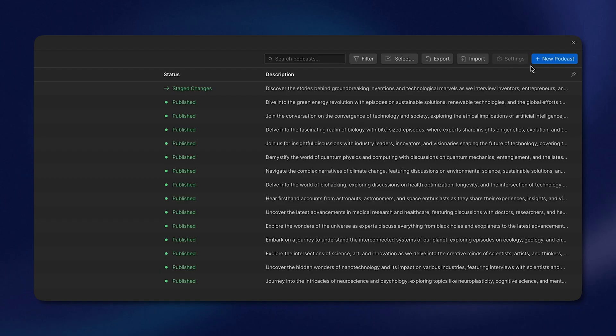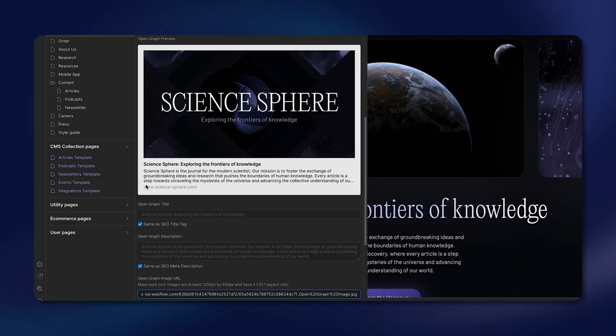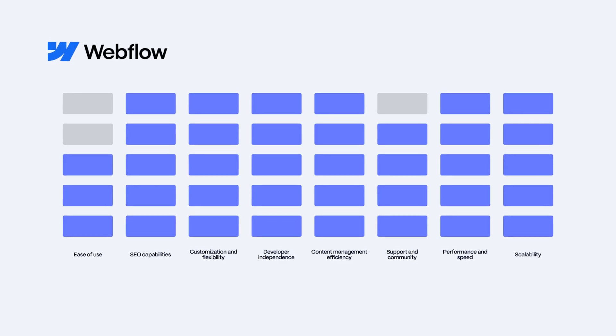One of the things that really sets Webflow apart is the seamless integration of design and content management. Marketers can create fully customized responsive websites directly within the platform, allowing for rapid prototyping and iteration on marketing campaigns. If you're looking to build a marketing technology stack with a CMS that delivers on both design and functionality, Webflow is your best bet. Here's how we ranked it.